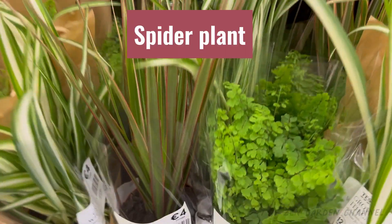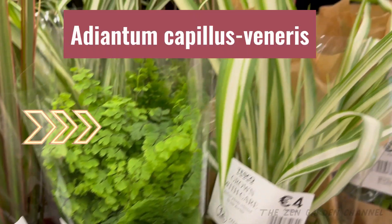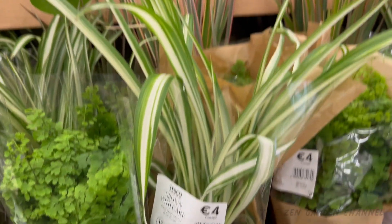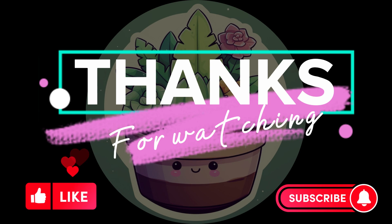And lastly, I zoomed in a bit on this one as it caught my attention — it's an Adiantum capillus-veneris. So they are all houseplants, and all easy to care for. Hope you enjoyed, and stay tuned for the 'Who Am I' revelation in the new video on Saturday. Thanks for watching and see you soon!